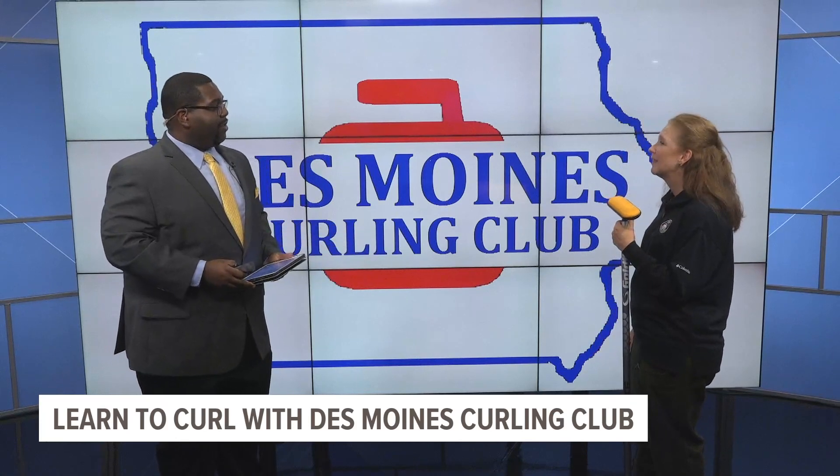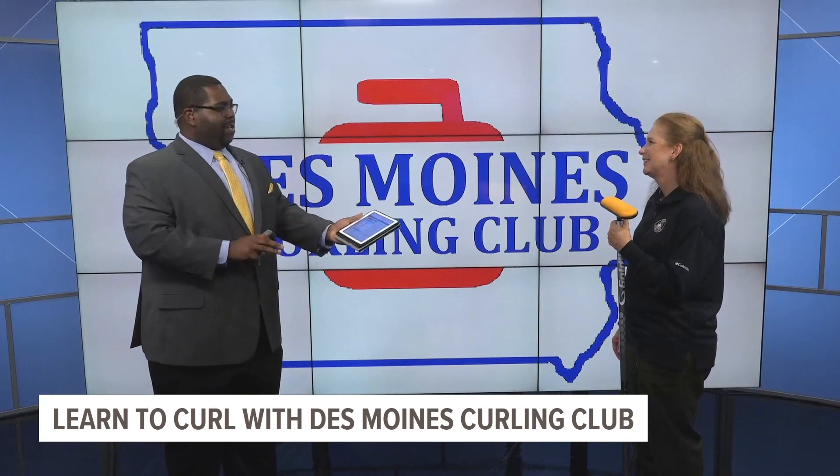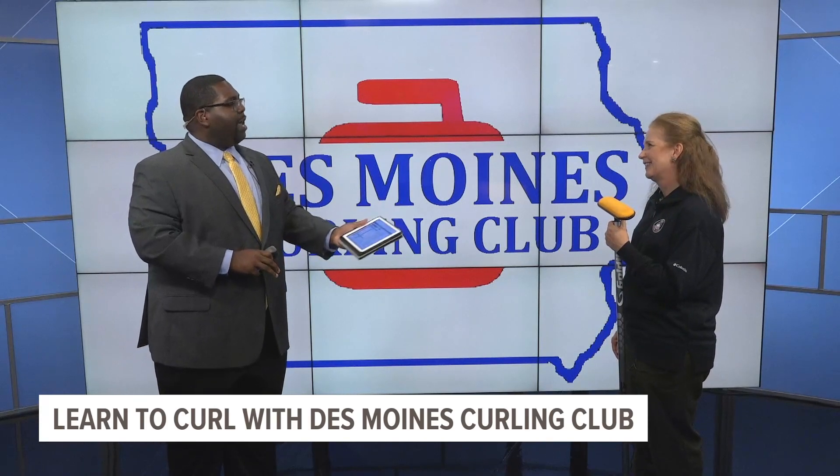Tori, thank you so much for joining us. Thank you for inviting. So before we get into that, tell me how you got into curling.